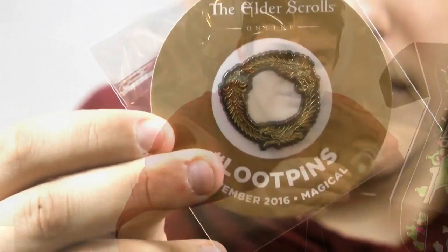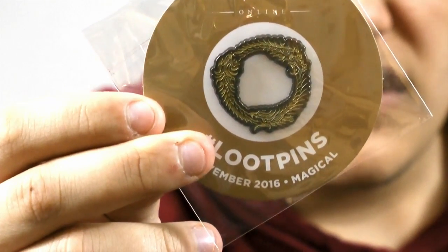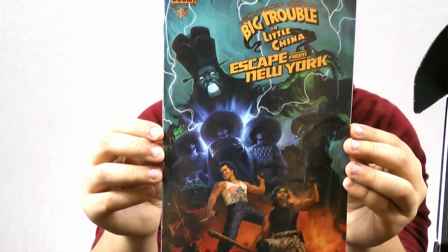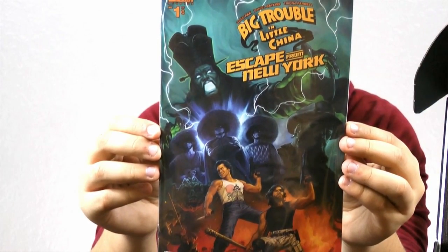Okay, next item, we've got a pin. Next item, it is a Big Trouble in Little China and Escape from New York comic book.